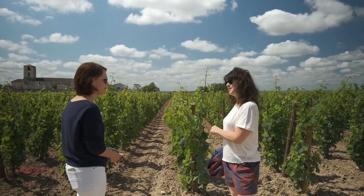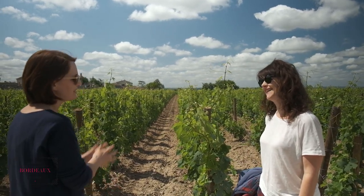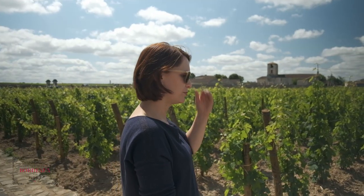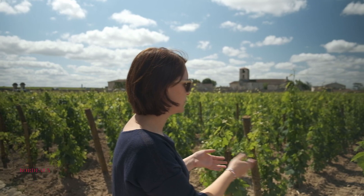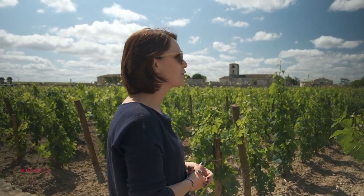When will you start using the grapes from these vines at Chateau Beau Séjour Bécot? That's a good question. It depends on the quality of the berries, of course — probably not before 10 years. It's to have the top quality and we have to be passionate. We can't use it for the main wine, but probably after a few years of production we will use it for a second wine, something a little lighter and cheaper.